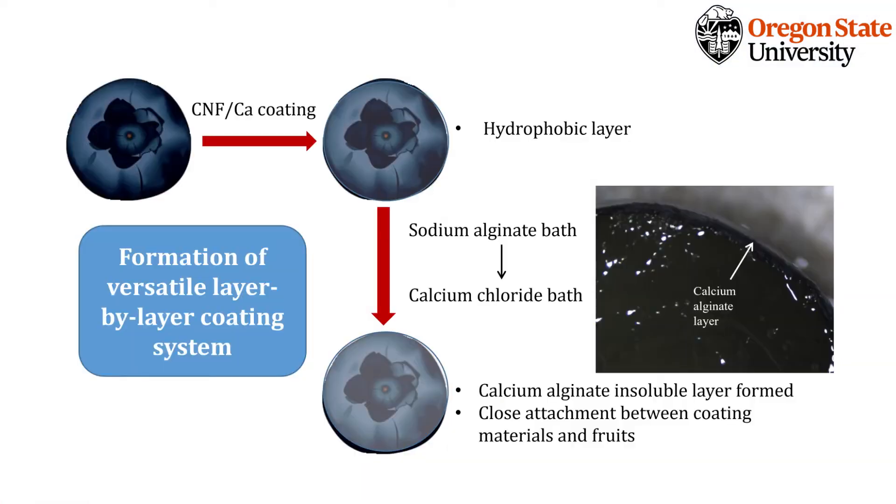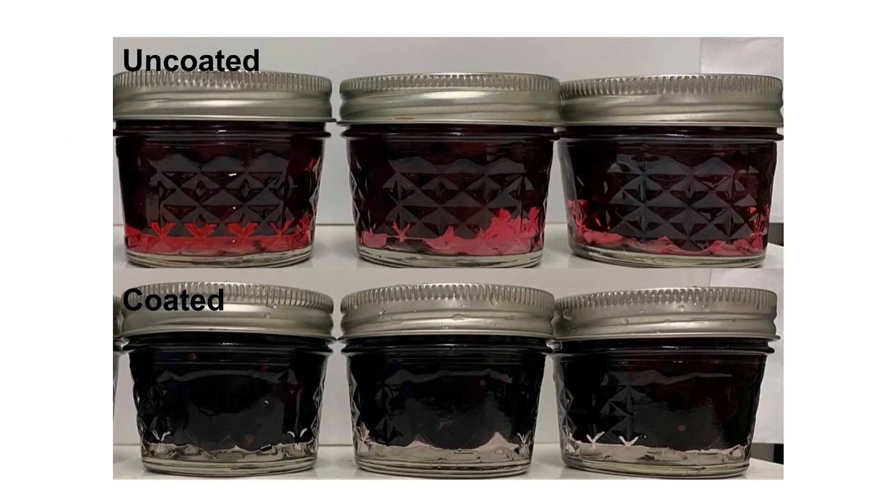Hello everyone, my name is Jerry. I'm a PhD student in Dr. Zhao's lab. In our project, we are developing an edible coating on the blueberry surface to protect the anthocyanins from leaching out from the blueberries into packaging solutions. After the thermal process, the mechanism we used was co-pigmentation and thereby their edible coating. We are still developing this technology on other fruit products to preserve nutrition and prevent food waste.